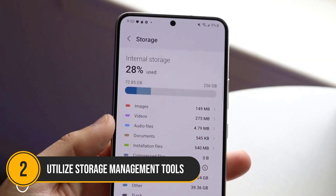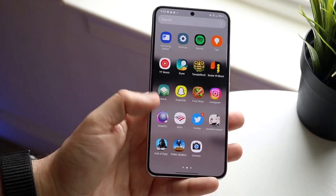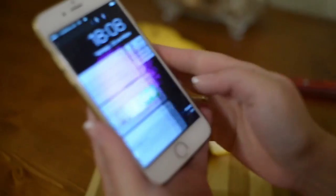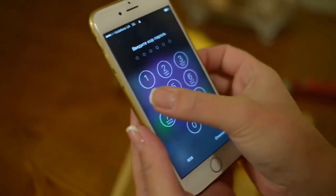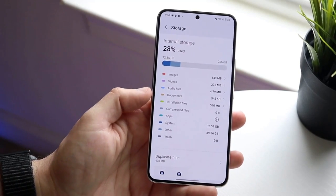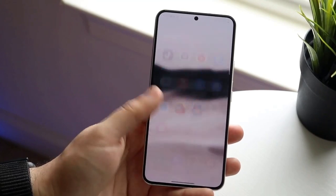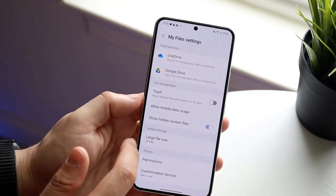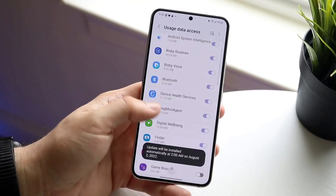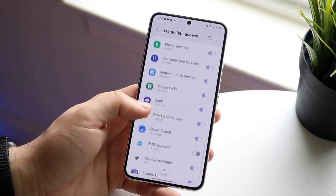Number 2: Utilize storage management tools. Taking the second spot is leveraging the built-in storage management tools available on your Android device. Many modern Android devices come equipped with native features specifically designed to help you manage and free up storage space effectively. To access these tools, navigate to your device's settings, then tap on storage. Look for options like 'free up space,' 'storage analyzer,' or similar, which offer smart recommendations on how to optimize your storage.